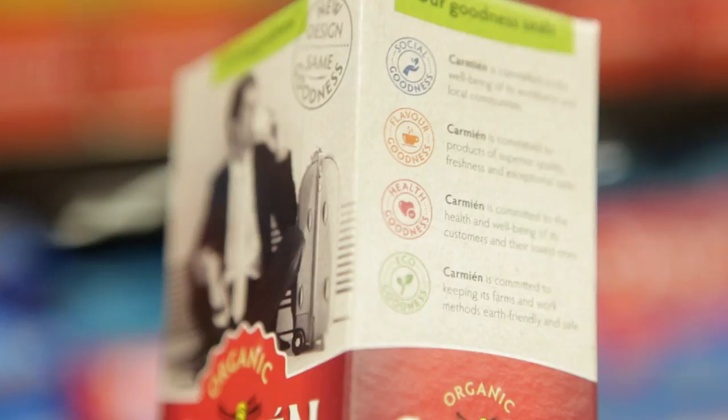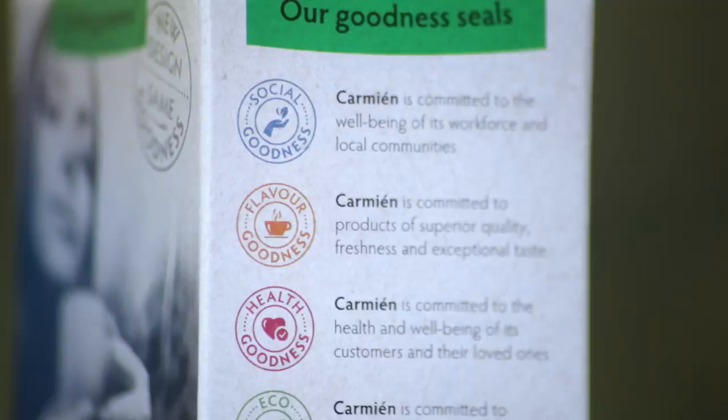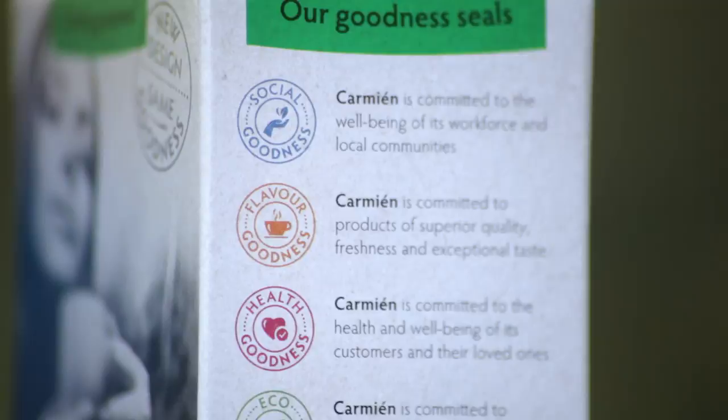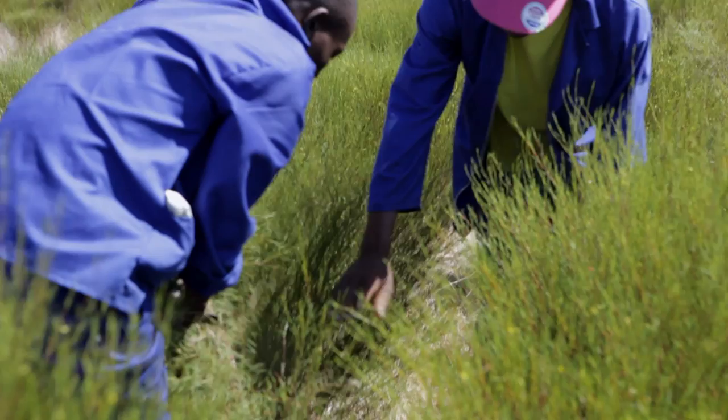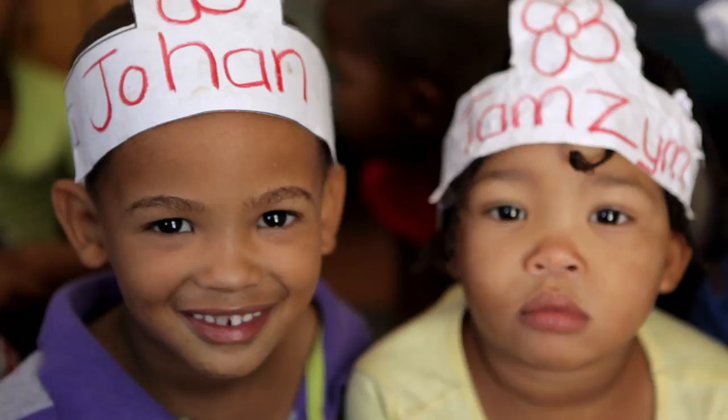On all the most recent Carmin products, you will find the four goodness seals. These seals accurately communicate Carmin Tea's commitment to social empowerment, good quality of taste and flavor, health, and protecting the environment. Since inception, Carmin and the Mouton farms have done training and development of their farm workers. There are also several crèches and daycare centers on the farms, and farm workers are also active shareholders of the Carmin production facilities on the Bergendal farm.